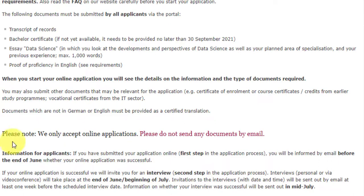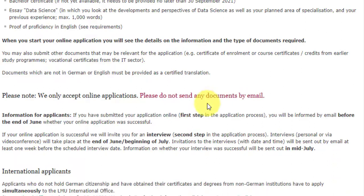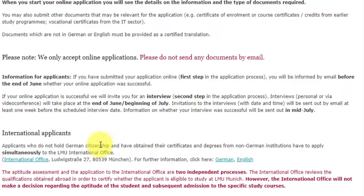One important note: documents not in German or English must be provided as a certified translation. For example, if your degree is in Hindi, Tamil, Telugu, or another language, you need to provide a translation in German or English. There is also a special note that international students who do not hold German citizenship need to apply to the LMU International Office as well, which assists international students in getting into LMU.